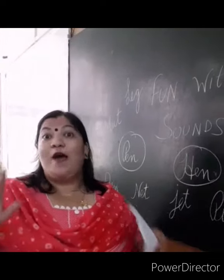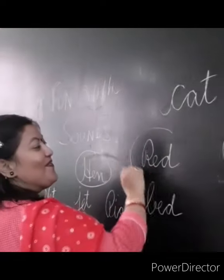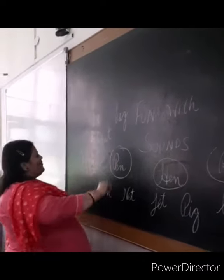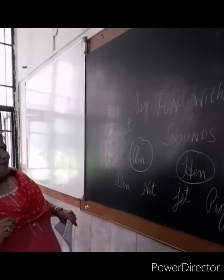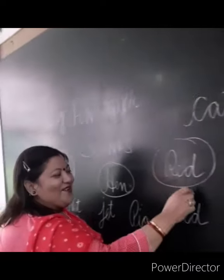My frog is tomato red. I am sitting on a — net? Where am I sitting? I am sitting on a bed. Very good!